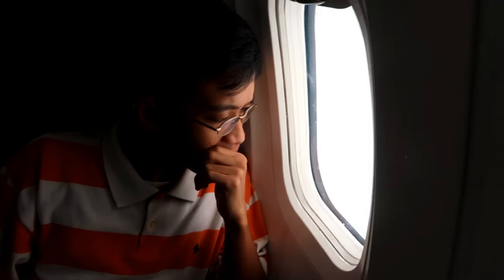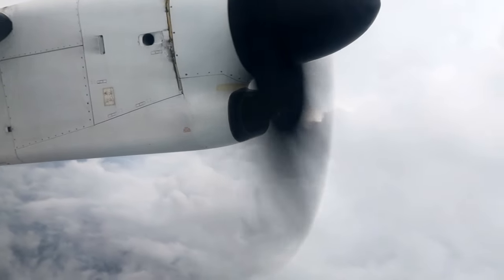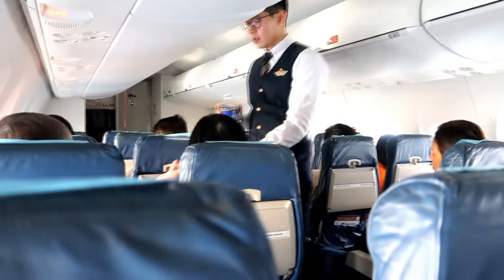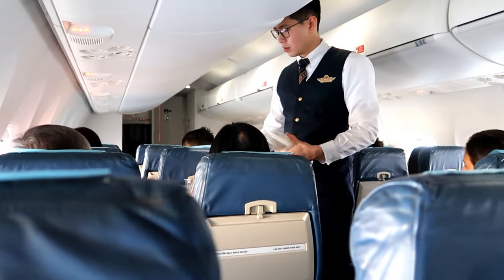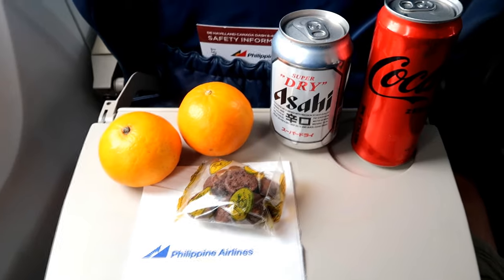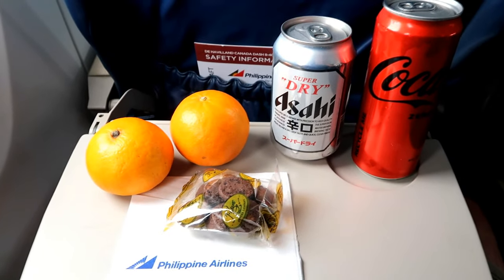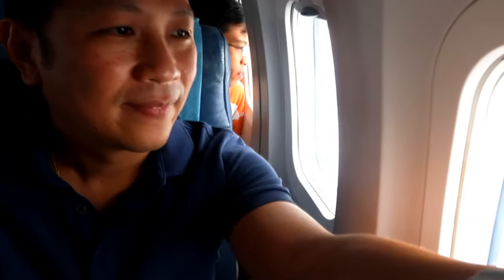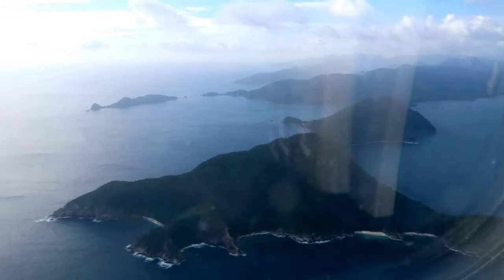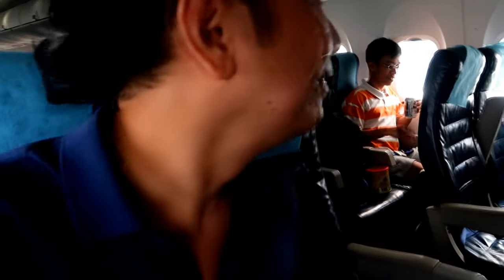Surprisingly, there wasn't much turbulence as our plane continued to climb. Although there were occasional instances where our aircraft got a bit shaky, things were calm as we continued to ascend. Simple snacks were served minutes after takeoff in the form of bottled water and cookies. The oranges and canned drinks were given by staff from the lounge — it sure pays to be friendly. The flight took about an hour, and before we knew it, paradise was seen from above, with crystal blue waters and scenic views of the islands seen from both sides of the plane.